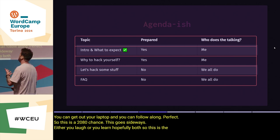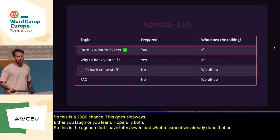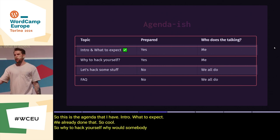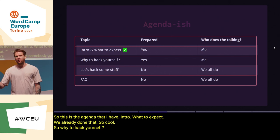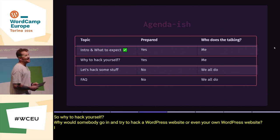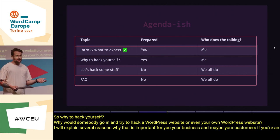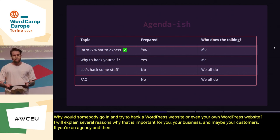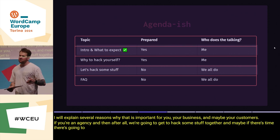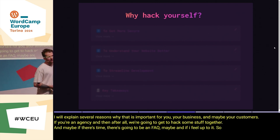This is the agenda: intro and what to expect — already done. Next: why to hack yourself. Why would somebody go in and try to hack a WordPress website, or even your own WordPress website? I'll explain several reasons why that's important for you, your business, and maybe your customers if you're an agency. Then after all we're going to hack some stuff together, and maybe there'll be an FAQ at the end.